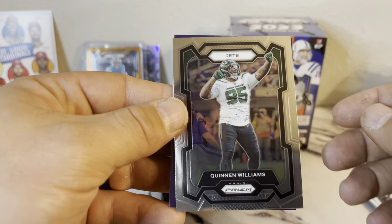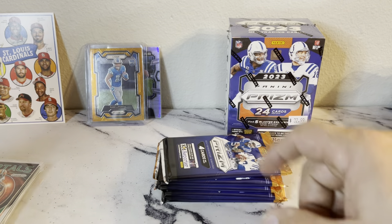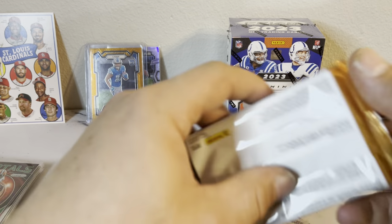And we got a Jets Quinn Williams. I'll tell you what, that one card there probably just paid for that whole box.